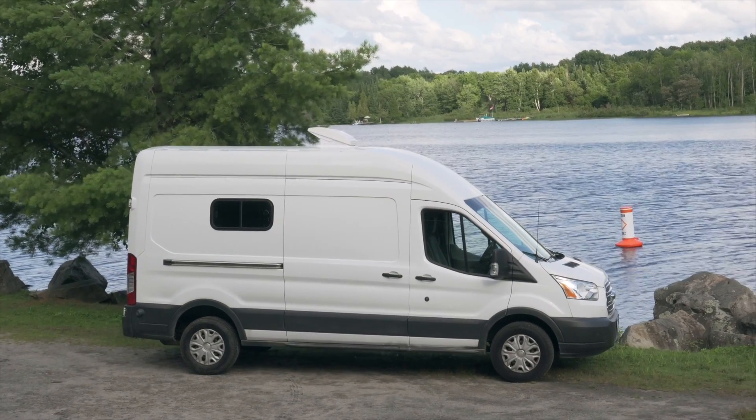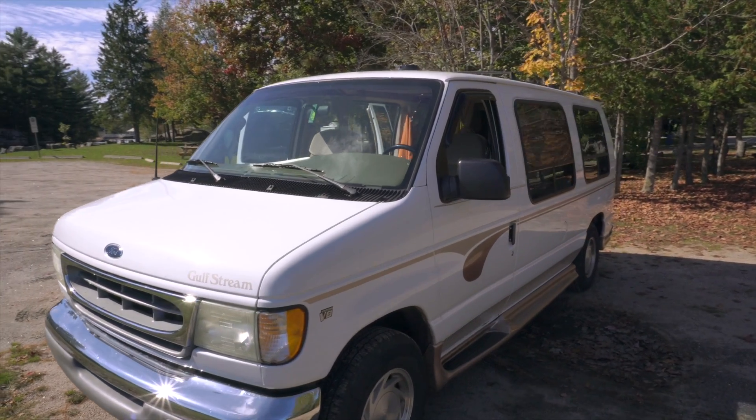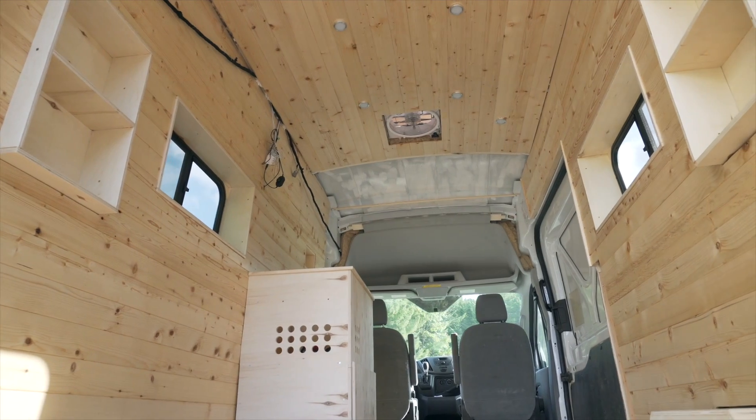For this conversion we bought a used 2015 Ford Transit with 57,000 miles on it. Before that we had a really simple camper van for three years, and we knew we wanted to keep doing this but needed something a bit more functional and comfortable. We're super excited to show you our design and layout.